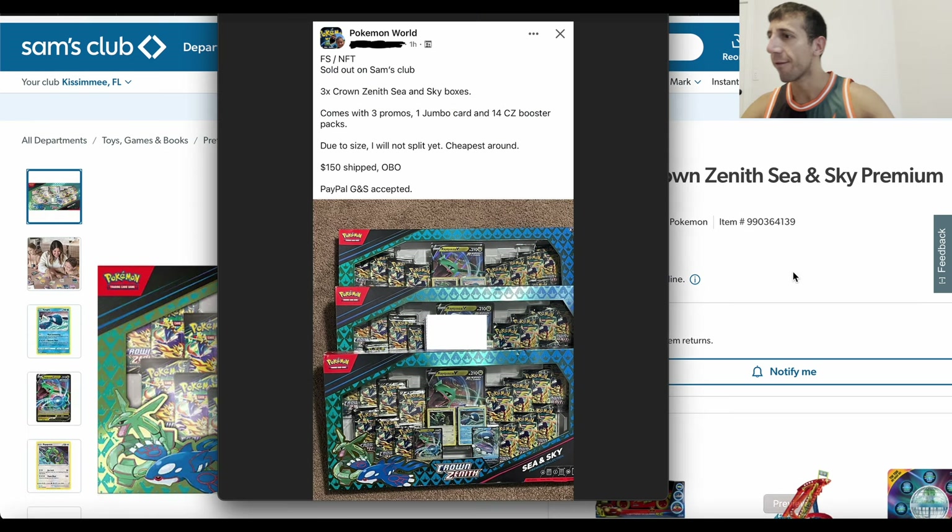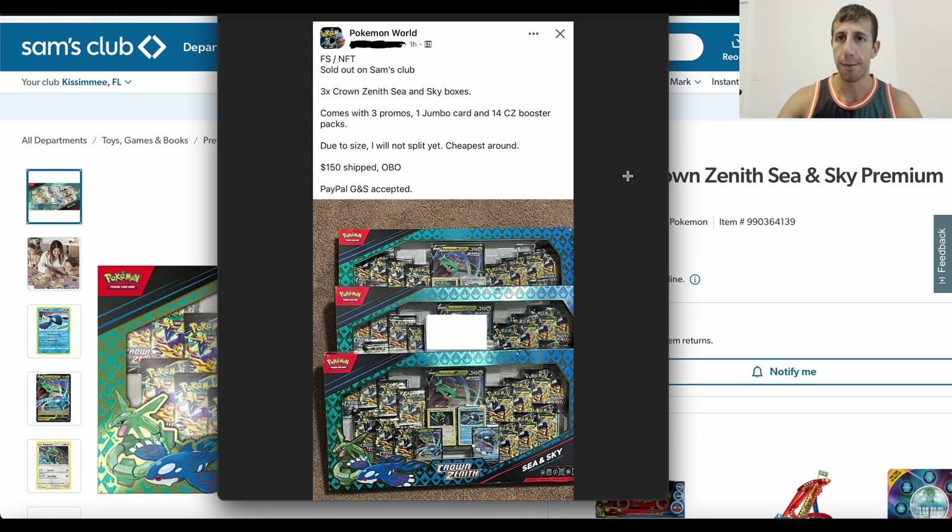So look at this. For the people that managed to get some from the website, because they were stocking a little bit and then sold out — look at this listing: For sale, not for trade, sold out on Sam's Club. Three Crown Zenith Sea and Sky boxes, comes with three promos, one jumbo card, and 14 Crown Zenith booster packs. Due to size, I will not split yet. Cheapest around — $150 shipped or best offer. PayPal goods and services accepted.